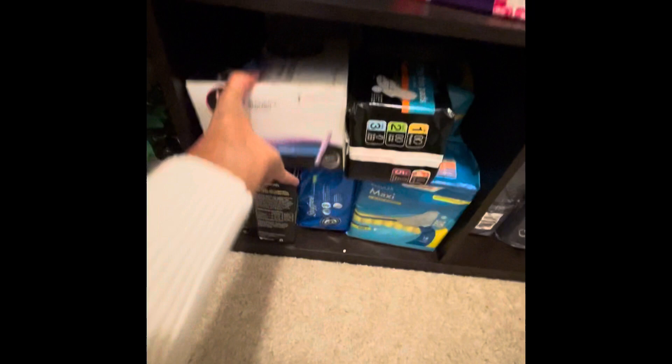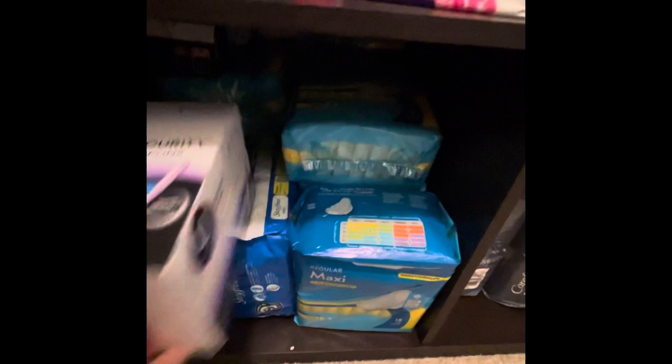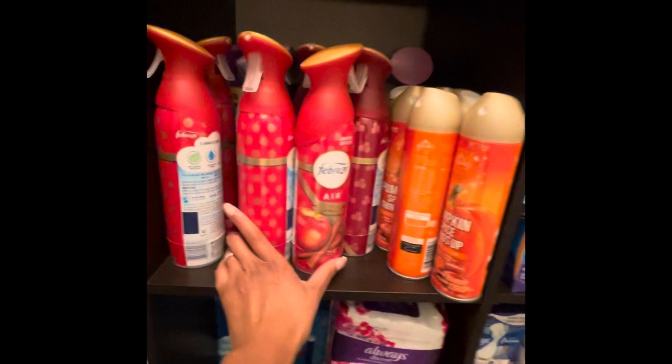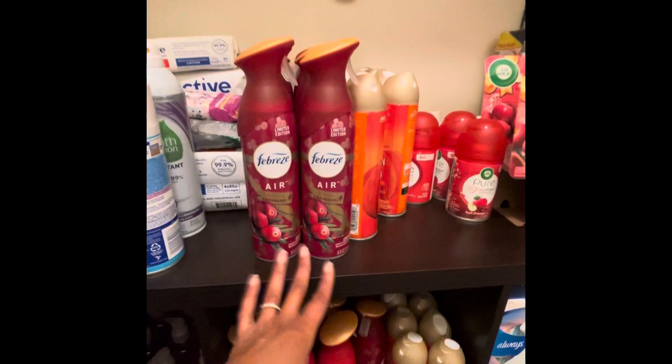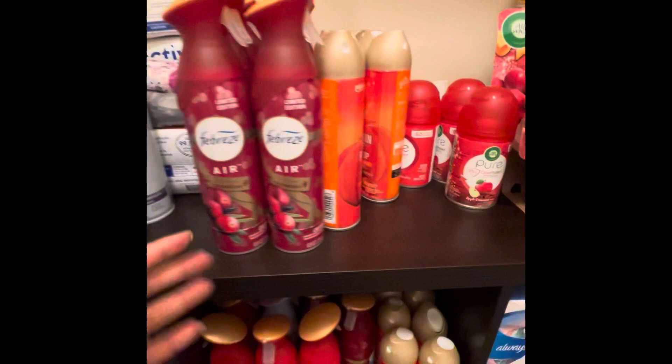These are tampons, and these are store brand Stayfree — more overnight pads but store brand, which still works great. These were like 20 to 30 cents. A lot of these either came from double-pack Done Deals that came out to just about free, or were like a dollar, 90 cents, 25 cents. You can see most of it is seasonal scents, which I don't mind — those come across with the greatest deals because normally they go on clearance when the seasons or holidays switch.